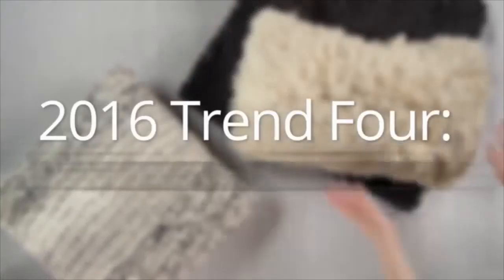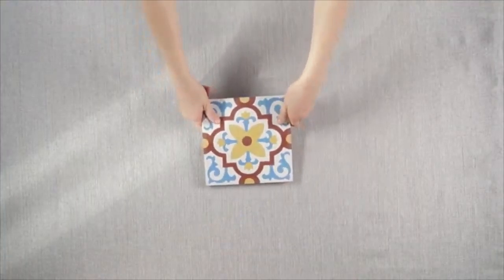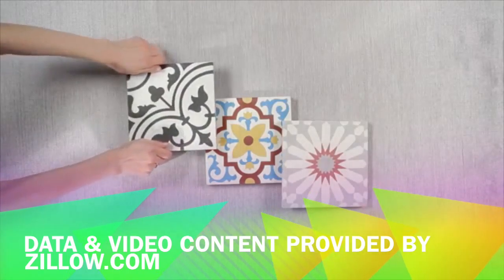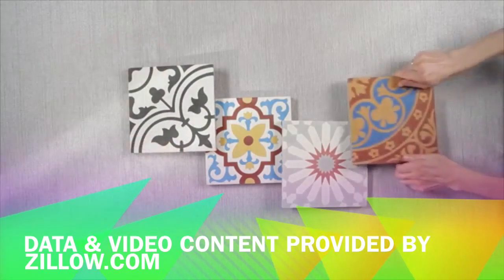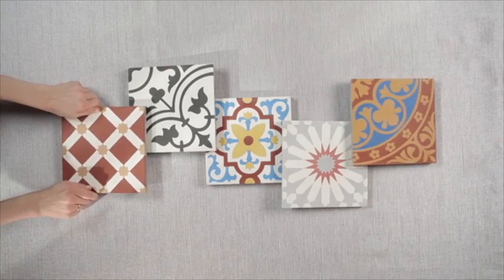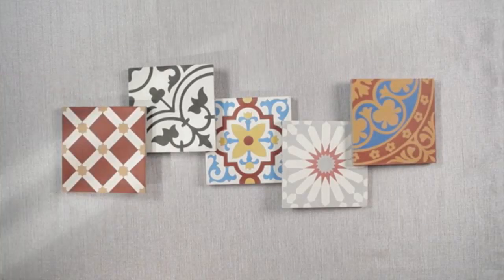The final trend is encaustic tiles. These are tiles where the patterns come from different colors of clay rather than different glazes. While this type of tile has been around for centuries, there's now a wider availability of patterns and even tile materials. So here's to your updated home!